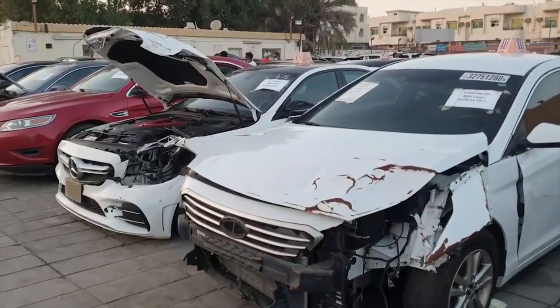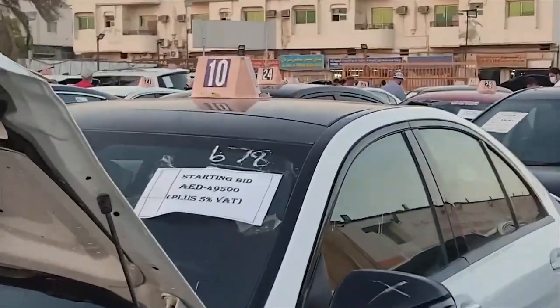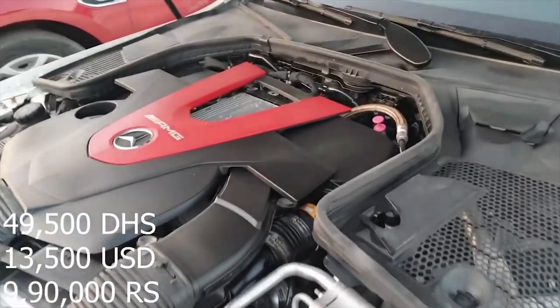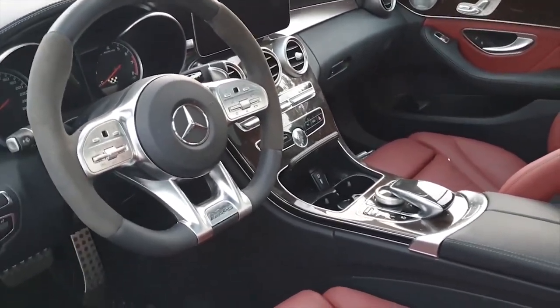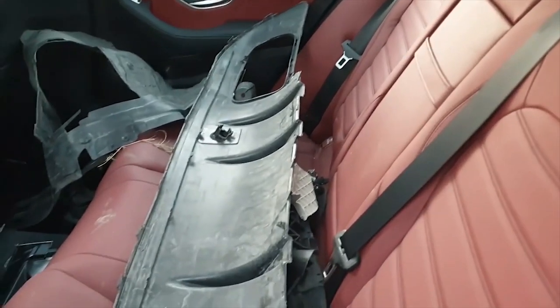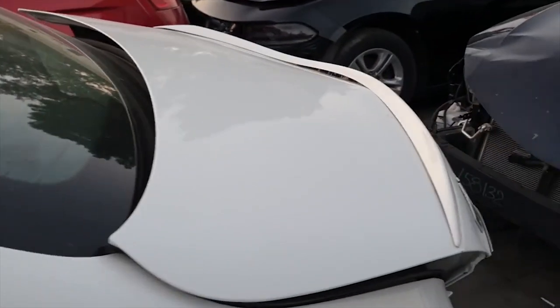Over here we have a Mercedes — the starting bid is 49,500. It's an AMG. There's no airbag deployed inside so this is a good deal, which is why it's a bit more expensive. The interior looks clean, the airbag is not popped. This is the AMG C43. But the back is also crashed, so that's going to be one expensive repair.